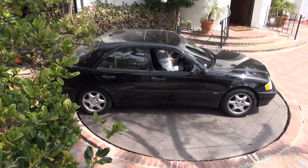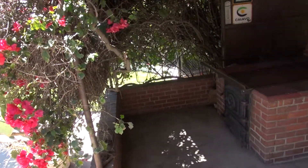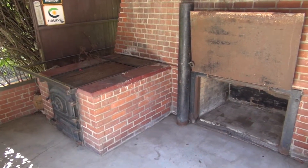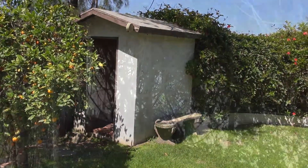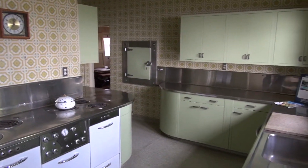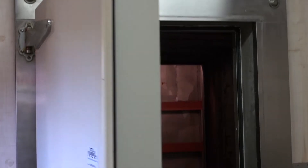Out front, a rotating turntable allows easy, automated turnaround for your car. An outdoor kitchen with barbecue even boasts a brick oven. And for beloved pets, a kennel to call their own. A retro, all stainless steel chef's kitchen is fit for entertaining, complete with a walk-in refrigerator freezer.